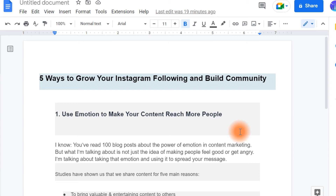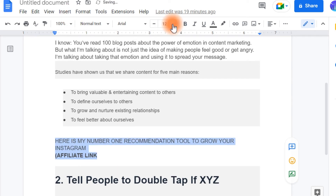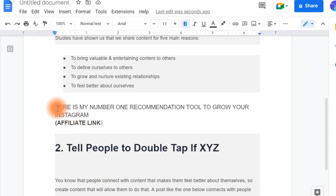You can change it a little bit. When you paste the article, what you need to add is this sentence and also the affiliate link. You're going to tell people: 'Here is my number one recommendation tool to grow your Instagram,' and then put the affiliate link. So when people read this article, they're going to see this sentence and think, 'Interesting, I'm going to click this because I think it's going to give me a lot of followers' — and it's true because it's going to help them.